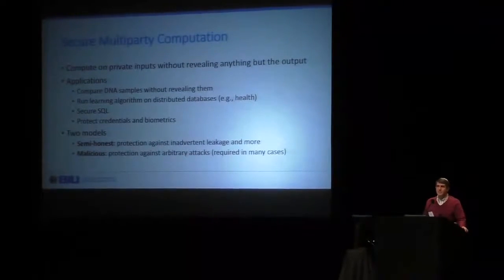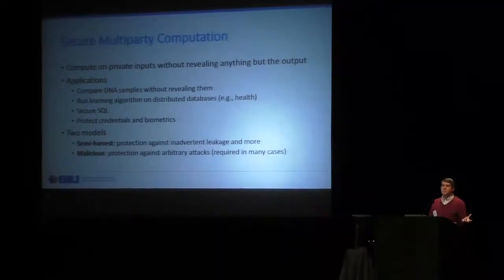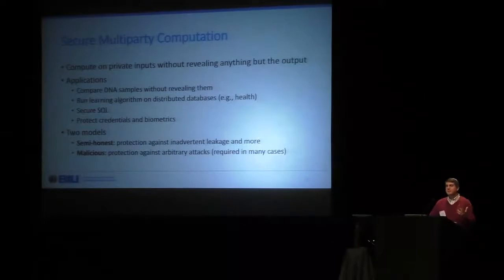There are two standard models for security. One is called the semi-honest model, where the adversary is rather benign — it runs the actual code it's supposed to run but tries to learn more than it should from the transcript. This models things like inadvertent leakage and makes sense in the example of different hospitals, which aren't suspicious of each other and aren't going to actively cheat. However, in many other cases we want security against malicious adversaries, meaning that even if an adversary runs arbitrary malicious code, they still can't learn anything beyond what they're allowed to. For example, in the case of protecting keys against break-ins, we would generally want malicious security.